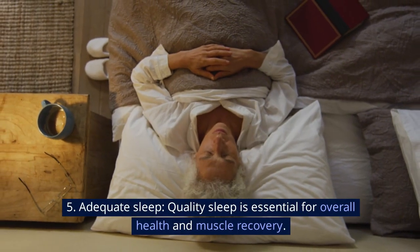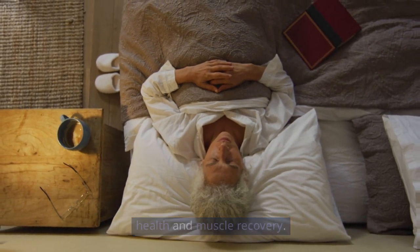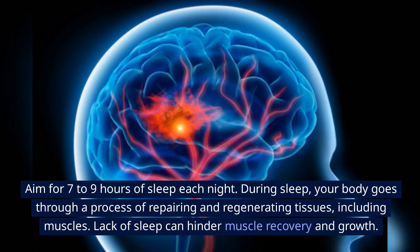Fifth, adequate sleep. Quality sleep is essential for overall health and muscle recovery. Aim for 7-9 hours of sleep each night. During sleep, your body goes through a process of repairing and regenerating tissues, including muscles.